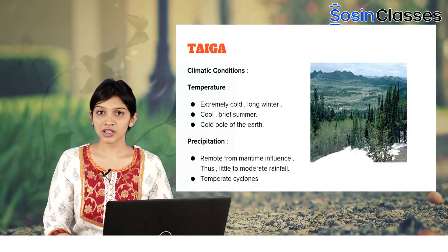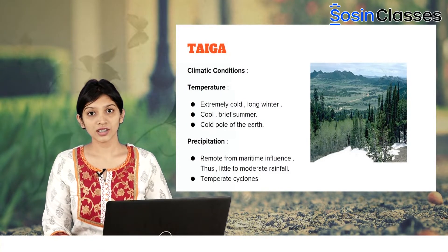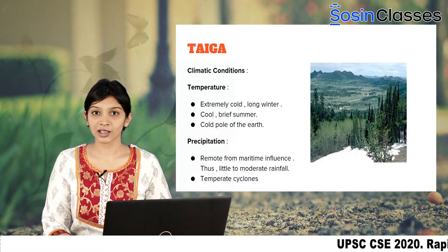Coming to the precipitation, this region is far isolated from the maritime influence. As a result, there is very little rainfall, and whatever rainfall is obtained is associated with the temperate cyclones.